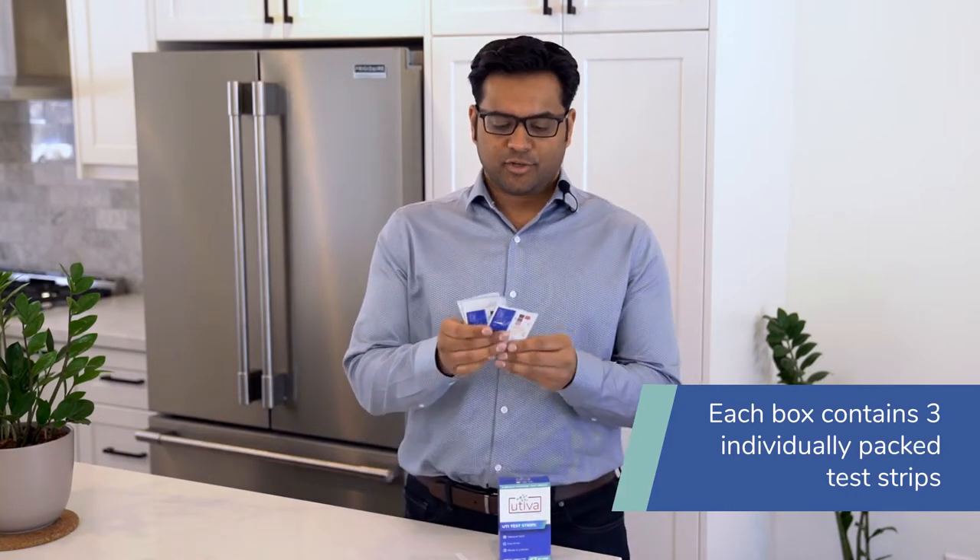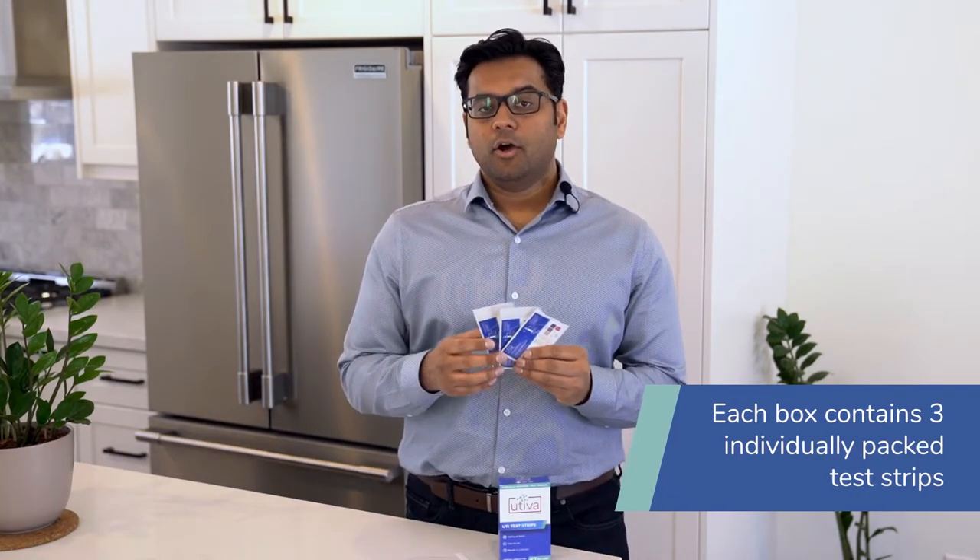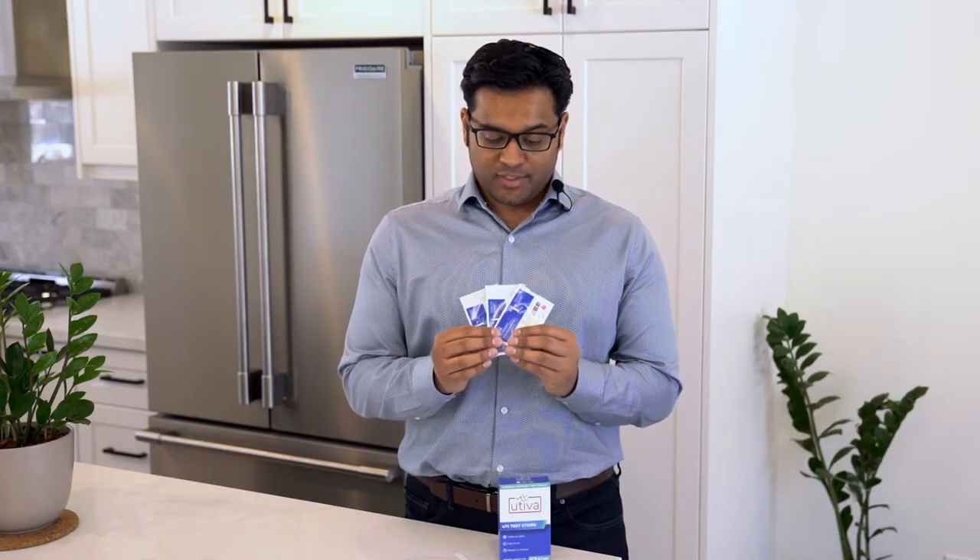Each of our boxes has three individual test strip packs that are portable and very convenient to carry around or put in your medicine cabinet, so you always have a test strip when you need one.